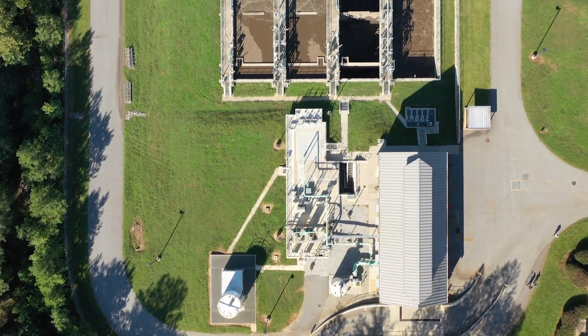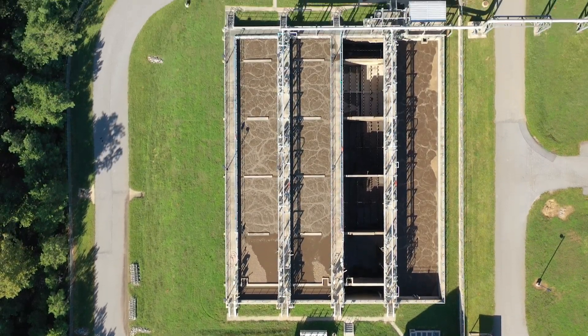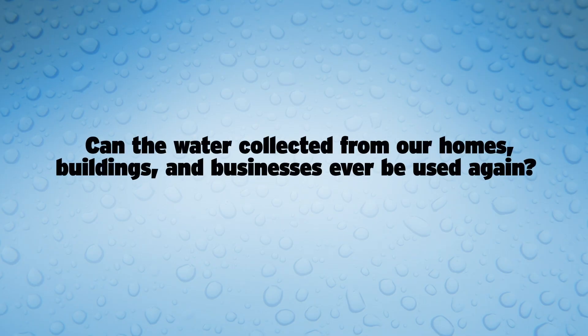The screenings done at the Headworks are very effective and remove almost 50% of pollutants, but we still have a lot of cleaning to do. For this next step, we harness the power of nature's hungriest little buggers to help us clean our water. But first, a drop quiz just to see if you're keeping up. Can the water collected from our homes, buildings, and businesses ever be used again?